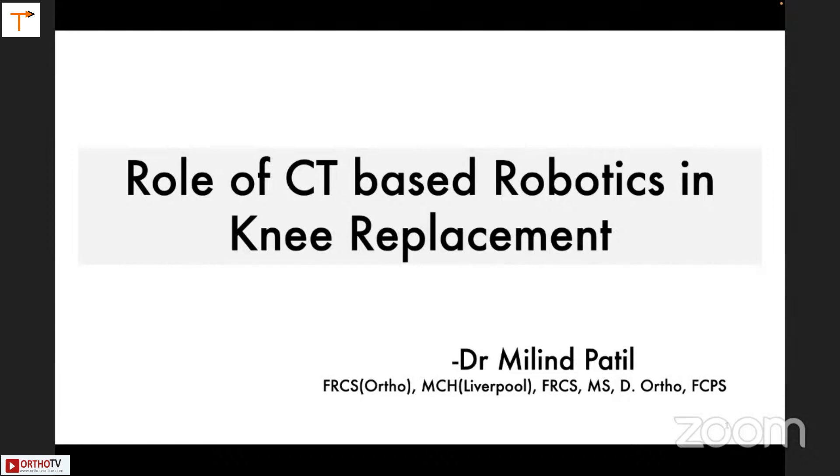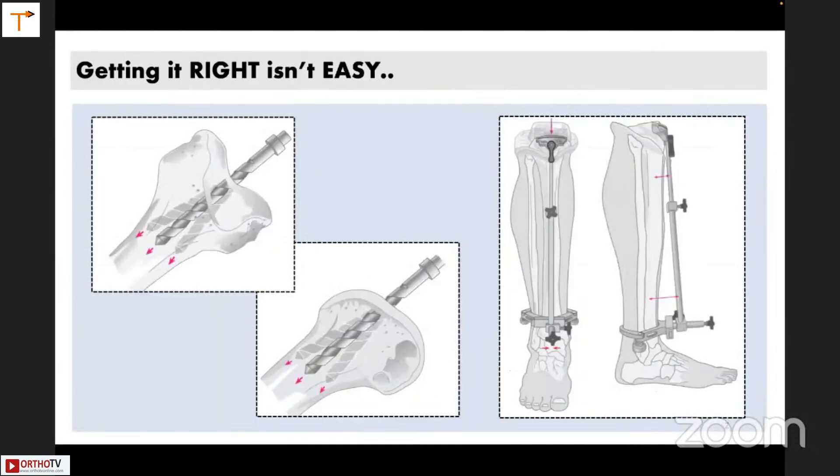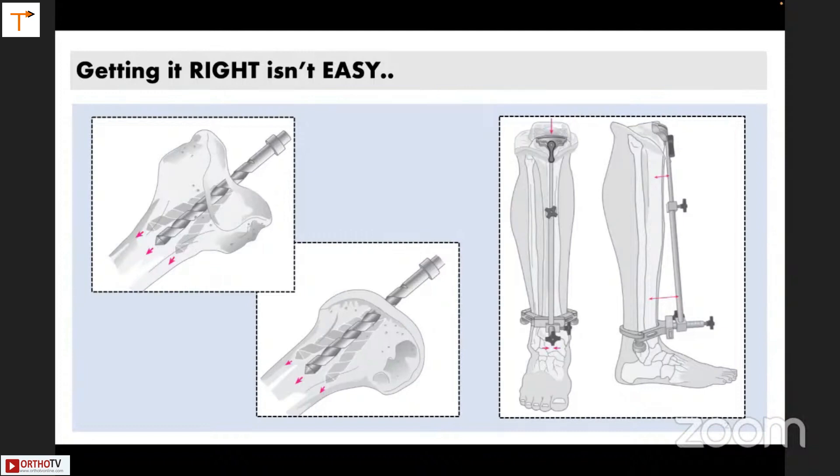Let's see what is the role of CT-based robotics in knee replacement. It isn't quite easy to get it right in conventional TKR. Sometimes due to osteoporosis, your intramedullary jig can walk into varus or valgus or even flexion and extension. The tibial slope is very difficult to get sometimes because of the fat patient having a thick soft tissue envelope. In conventional TKR, alignment and balancing is completely based on human judgment, and alignment is possible only in the coronal plane.